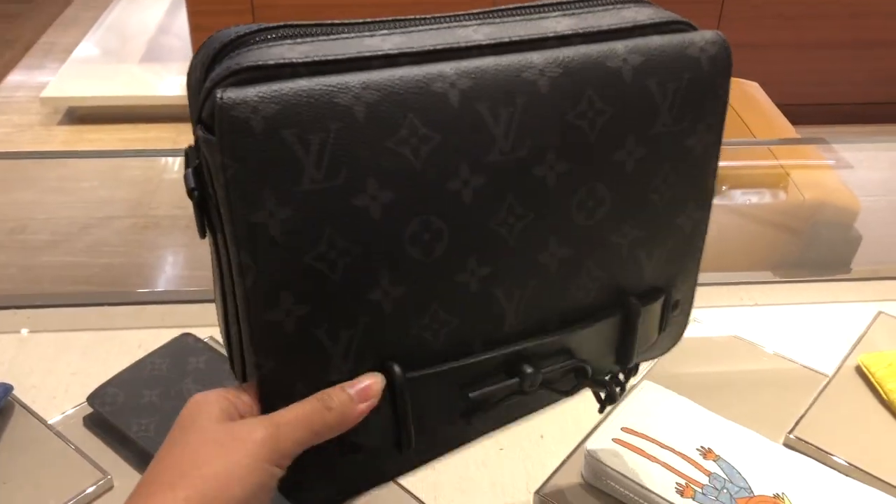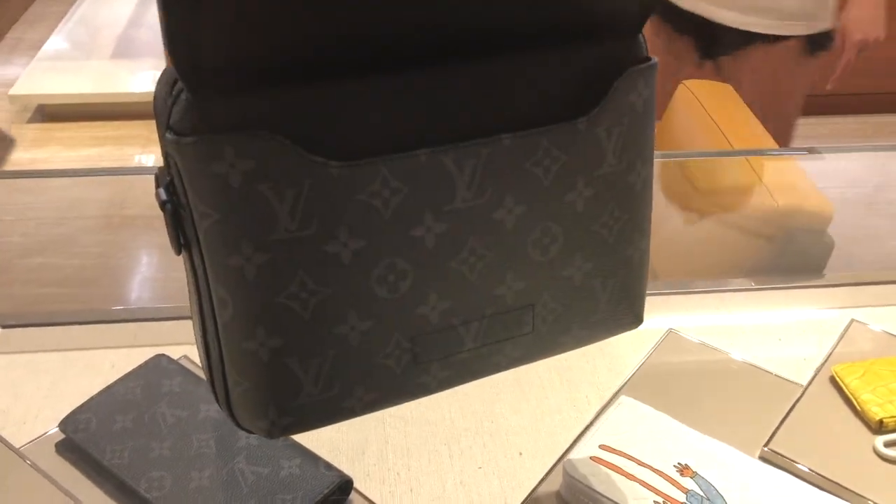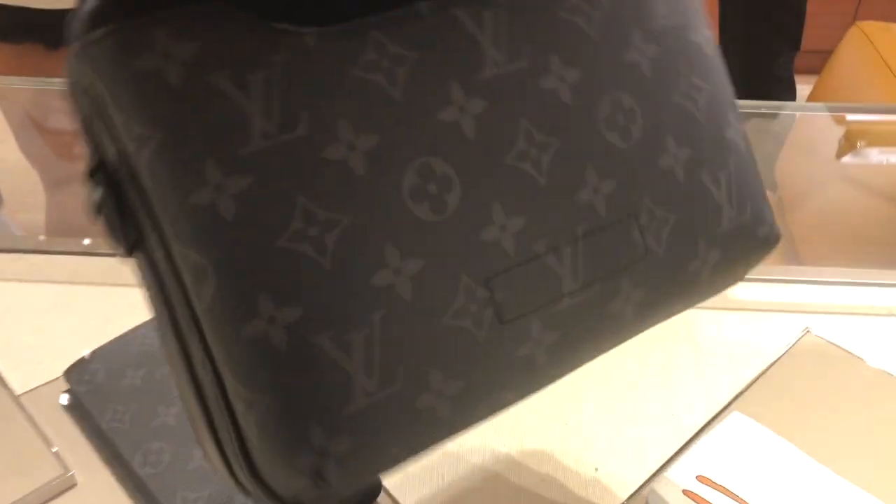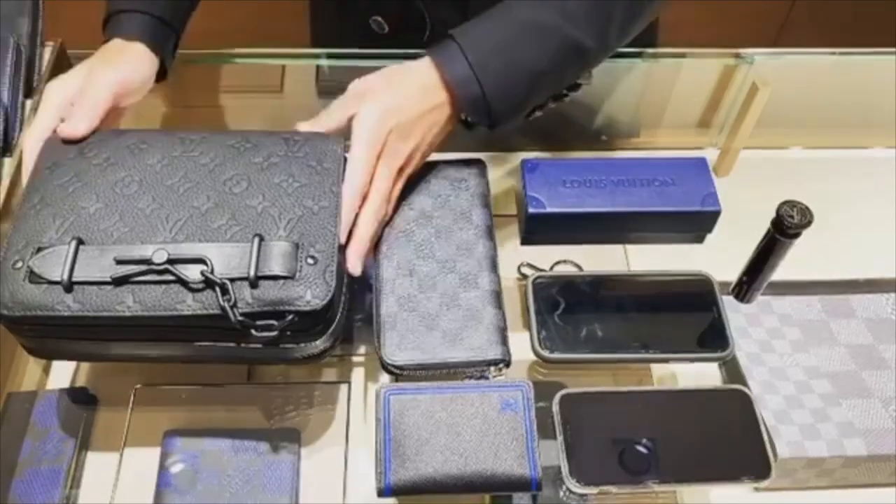That makes it special because it has this Virgil Abloh touch to it. However, that lock is not functional — it's just for accessories, which is good because it's not very convenient to open and close it using that lock. The flap in front is actually a magnetic clasp, which makes it easier for you to open and close the bag. For the top, it comes with a zip which opens big enough for all your essentials.